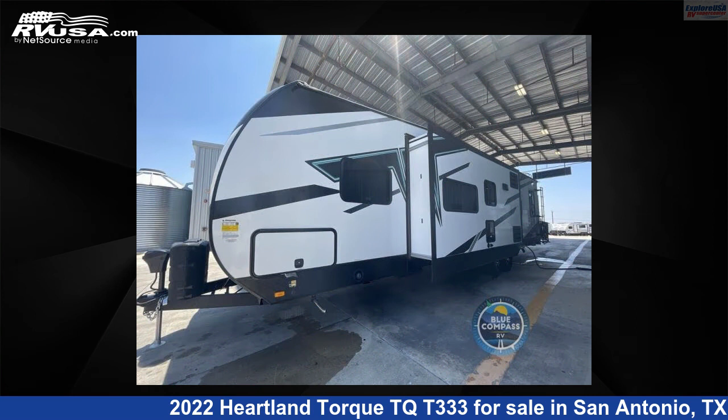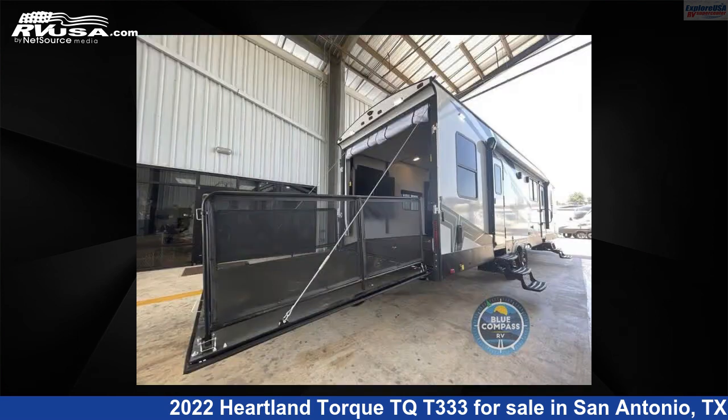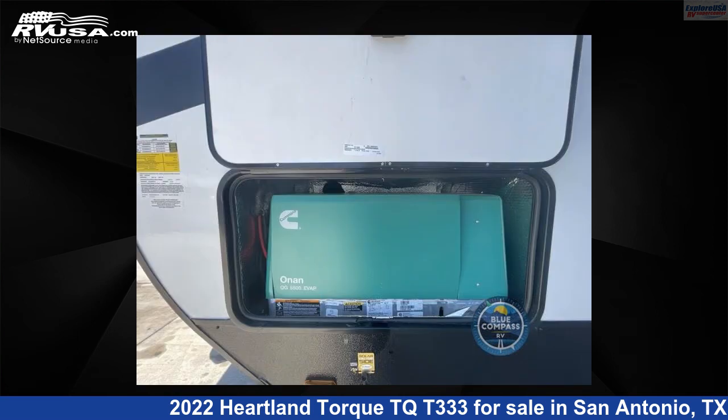This new Heartland is 38 feet 0 inches in length and features one slide-out, sleeps eight, and 98 gallons fresh water capacity. The floor plan layout of this toy hauler features a front bedroom and two entry/exit doors.